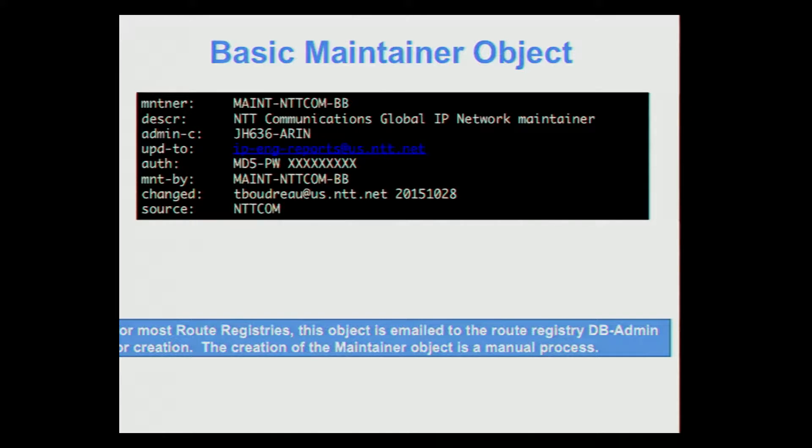Here's what a basic maintainer object looks like with all optional fields removed — it's very straightforward. One thing to note is that you only have to create this once at the beginning of the process. It's a manual process, so you'll actually email it in and a human will create this initial maintainer for you. After that, for route objects and AS sets, it will all be automated.